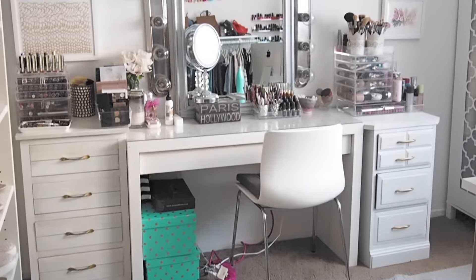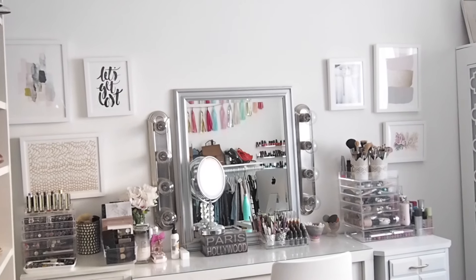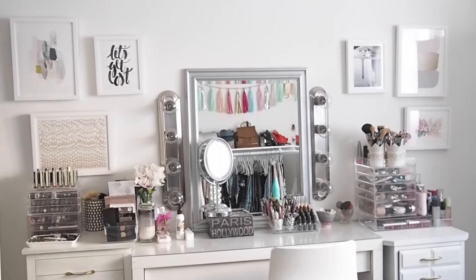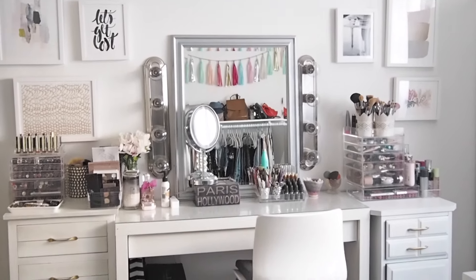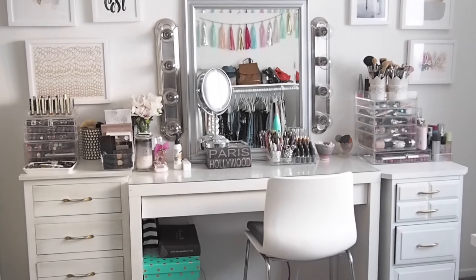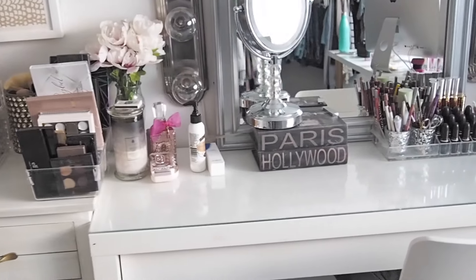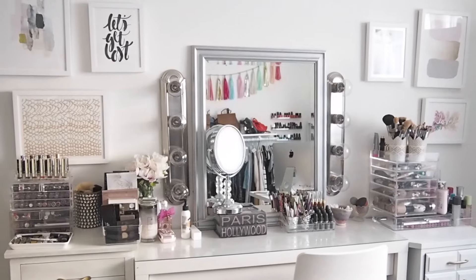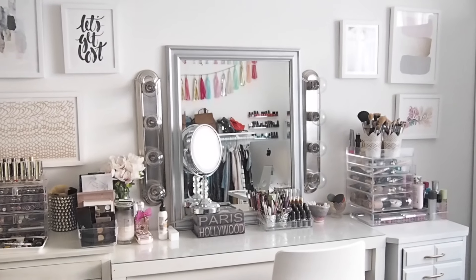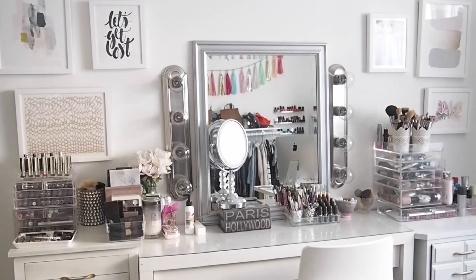Most people do not need this much storage. My old vanity was just a cluster of stuff everywhere — it looked cluttered, it stressed me out, and I had no room for new products to come in. I understand most people don't have as much makeup as a beauty blogger or YouTuber, but my beauty room was being taken over. Most vanities have like two or three drawers on either side and that just wasn't going to cut it. I had toyed with the idea of custom building something but the cost was really expensive.